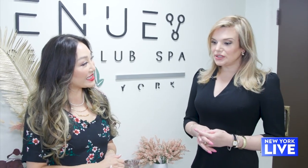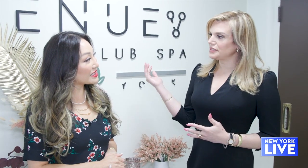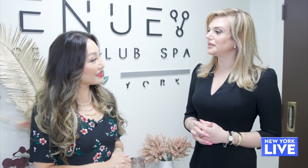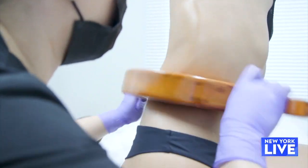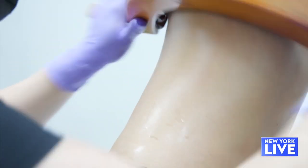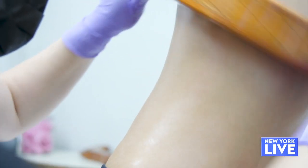I know all about body treatments but I have to say I had not heard about wood therapy until recently. It's very popular in South America but it's a new technique and we are very excited to bring it here in the USA. We specialize in an innovative technique — a high-end wood therapy that stimulates the body to deliver the desired shape of your dream body.